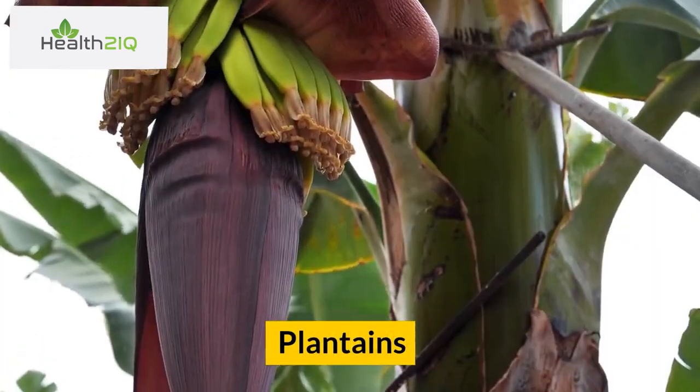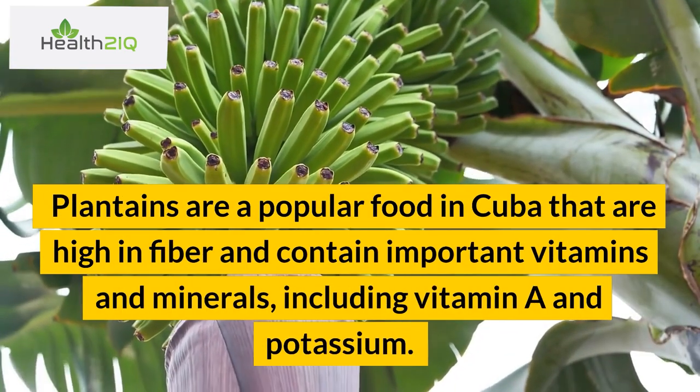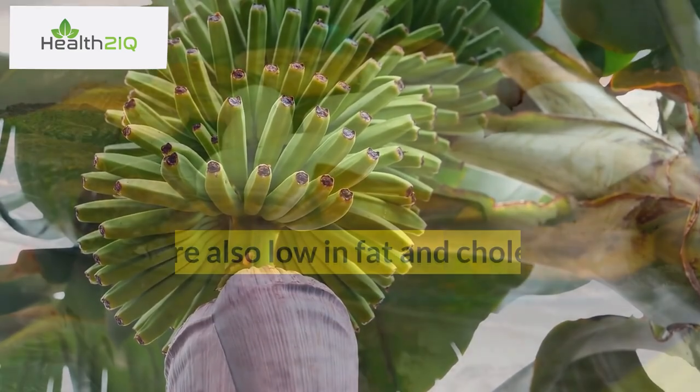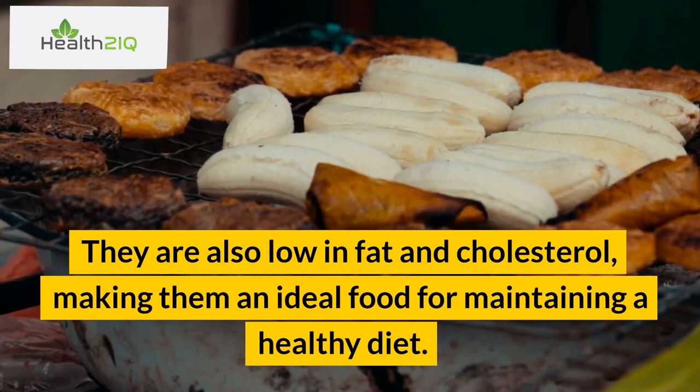Number 5: Plantains. Plantains are a popular food in Cuba that are high in fiber and contain important vitamins and minerals, including vitamin A and potassium. They are also low in fat and cholesterol, making them an ideal food for maintaining a healthy diet.